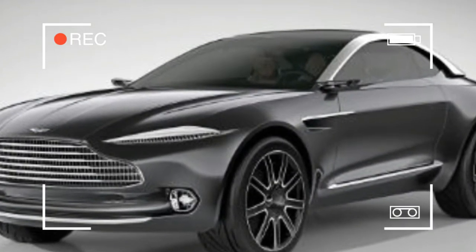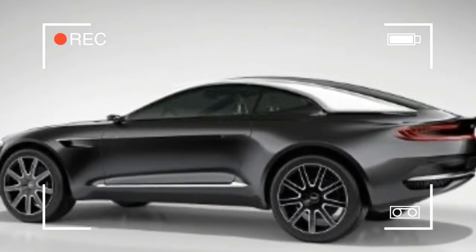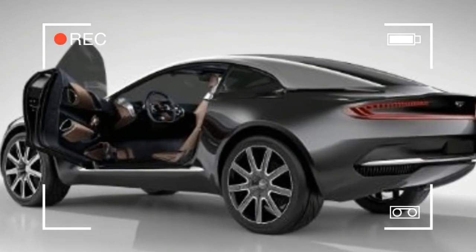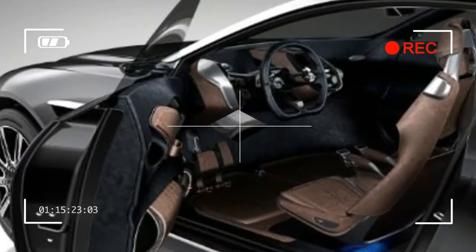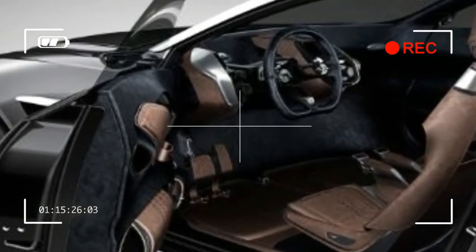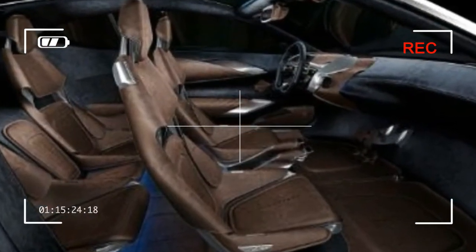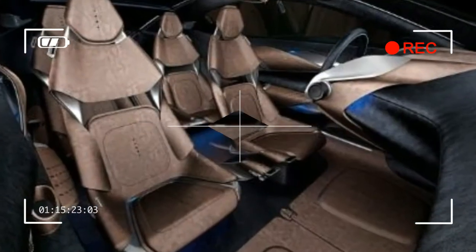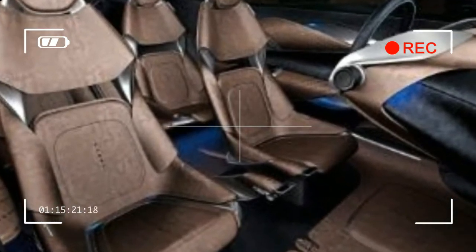The MDX's sprint of 6.0 seconds and its 14.7-second quarter-mile time are nearly quick enough to keep up with the field of more powerful and significantly more expensive three-row luxury SUVs we tested recently, including the Volvo XC90, BMW X5, and Audi Q7. The nine-speed automatic added for 2016 also helps acceleration and fuel economy.